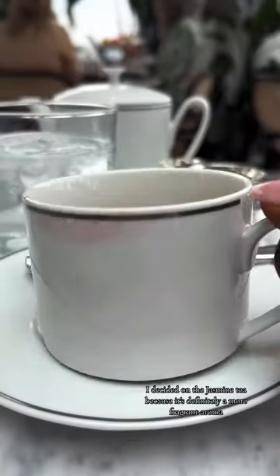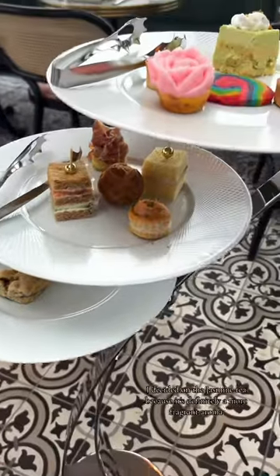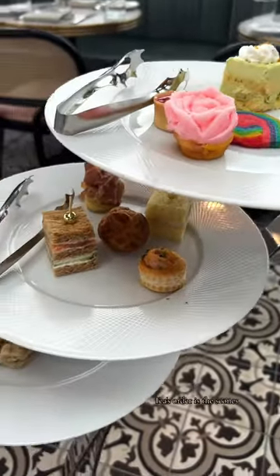I decided on the jasmine tea because it's definitely a more fragrant aroma. Tea's order is the scones, savory, and then the sweets.